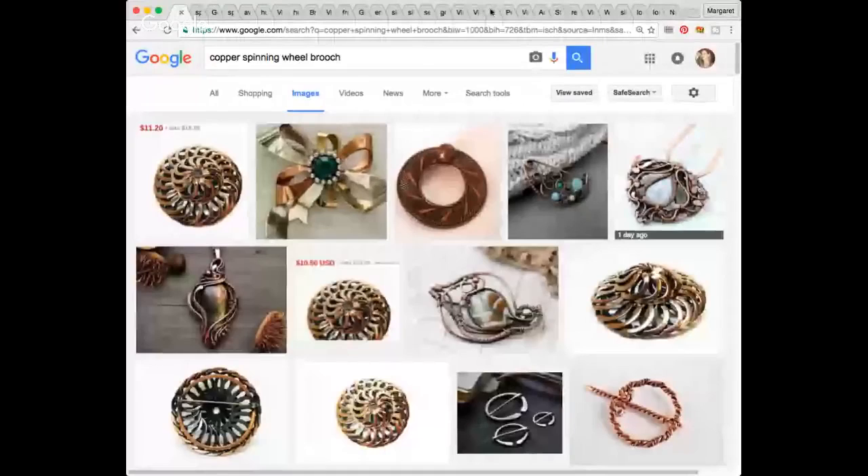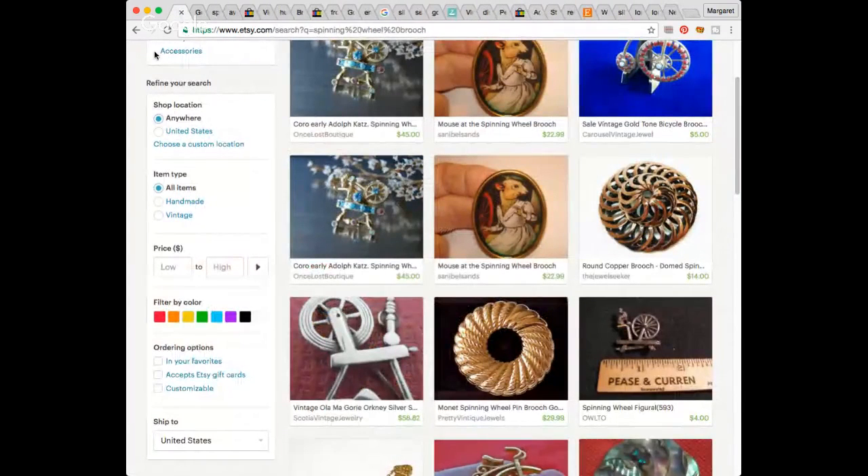I'm going to screen share. I could not find this particular one at all — no markings. I search Google, eBay, and Etsy just to get a broader view of what's out there. I like to look at what the solds are on eBay, but I don't necessarily make that my be-all, end-all about how I price things. There's a silver spinning wheel brooch on Etsy going for $58, but I could not find this particular one at all.